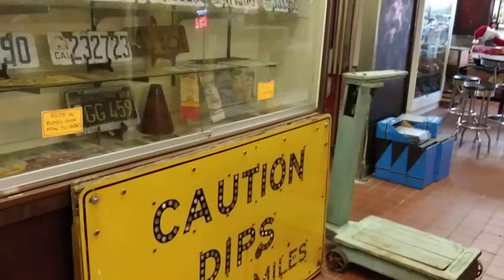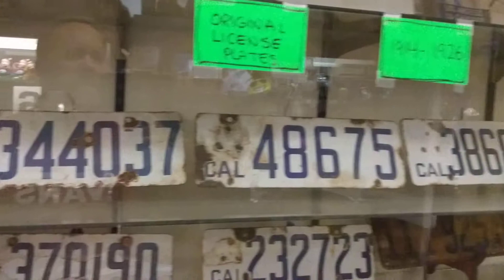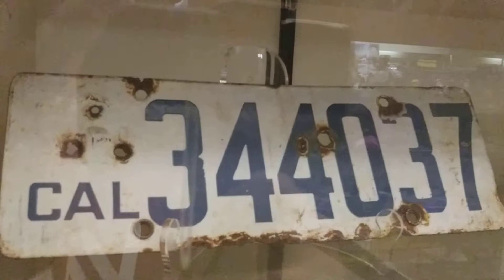Oh, here's a thing I like too — California license plates. 1915, 1914. These are probably 1916 to 1920, I would assume. Porcelain. Then you've got some 20s metal ones back there.